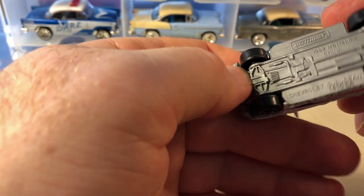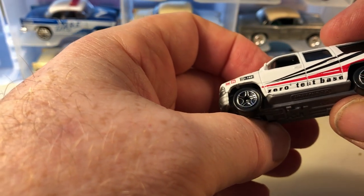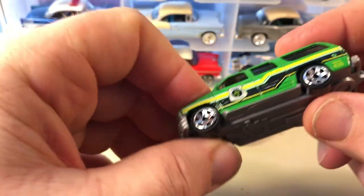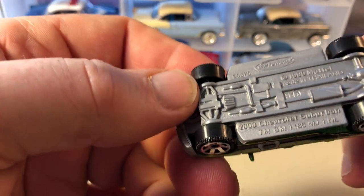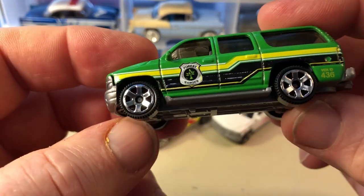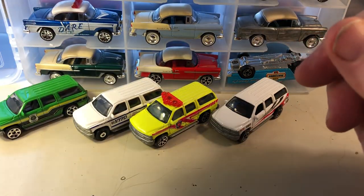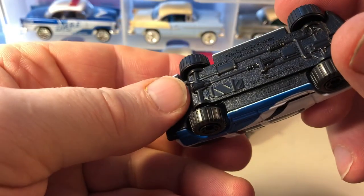Another Chevrolet Suburban here, and here is a forest ranger truck — I like the forest ranger theme, that's kind of nice. And keeping with the Chevrolet Suburban, here's this one right here.